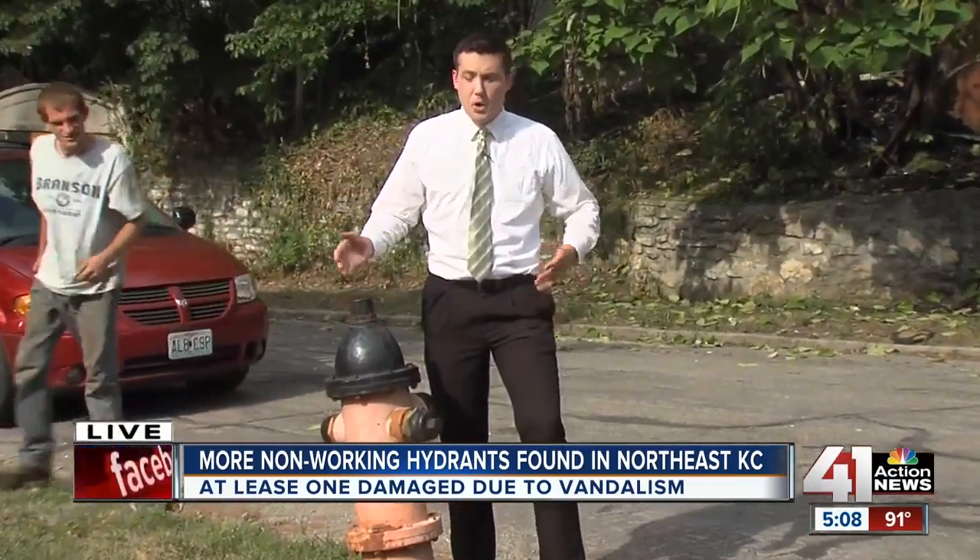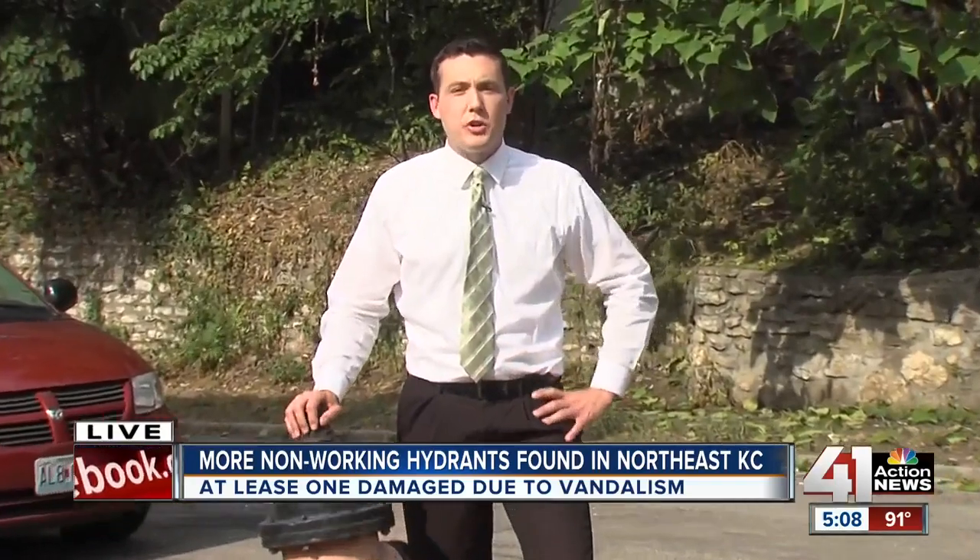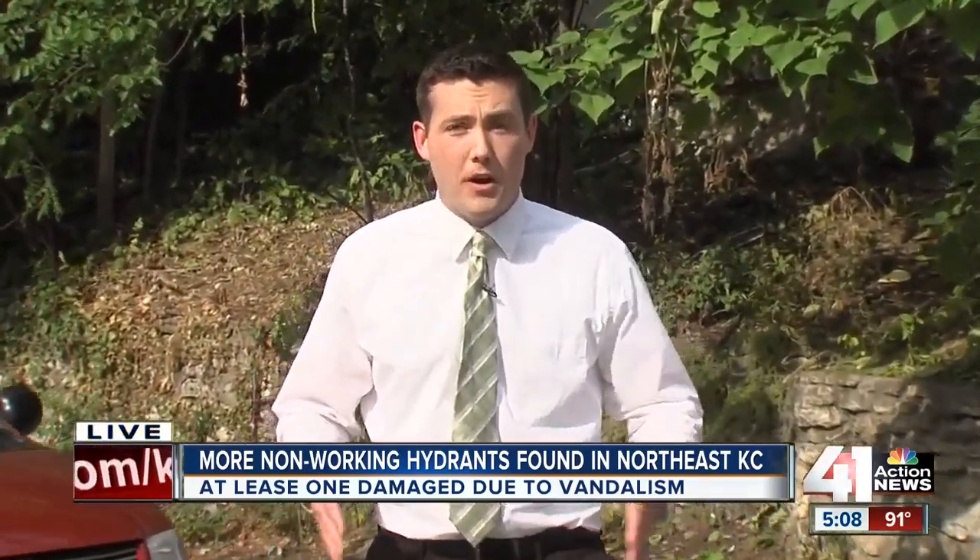And if you see a broken or vandalized fire hydrant, you are urged to call the 3-1-1 hotline. Then the Water Department will come out and fix the hydrants. Live, Nick Starling, 41 Action News.